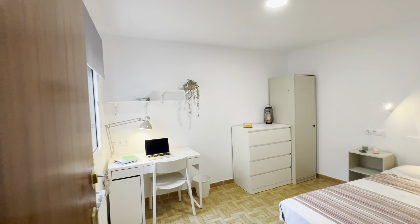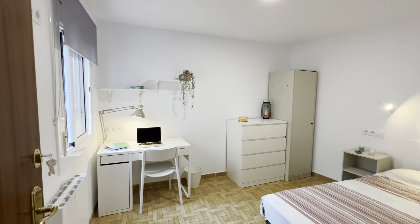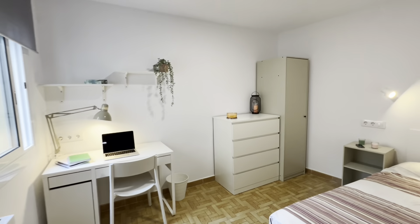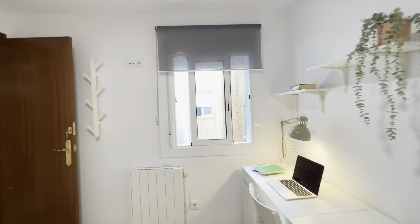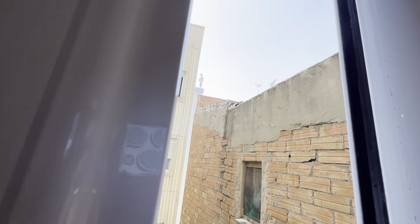Number two — same with a double bed over here, desk with lamp and chair. There's the heaters, which are electric heaters. Chest of drawers, shelf, wardrobe, little night table. This one is also facing the internal patio I showed you before.